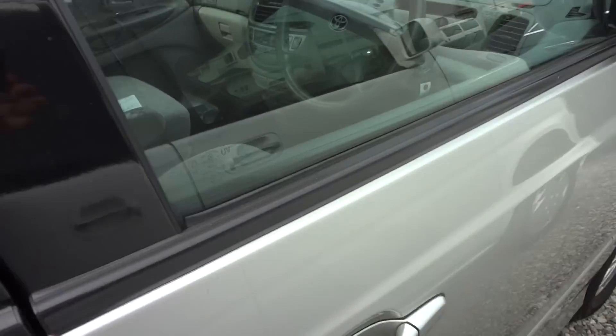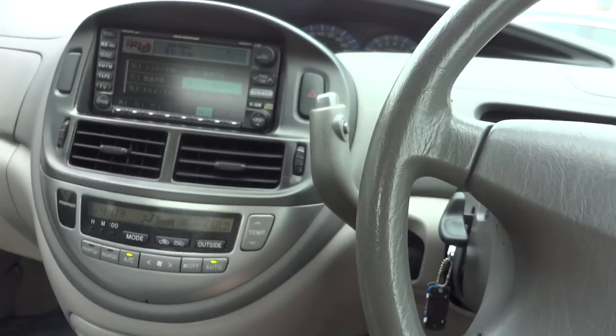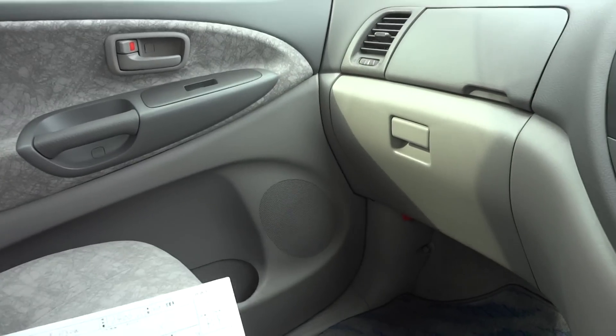Very tidy on the inside and outside. Done 97,000 kilometres, just over. Here's the auction sheet — it was a grade four.